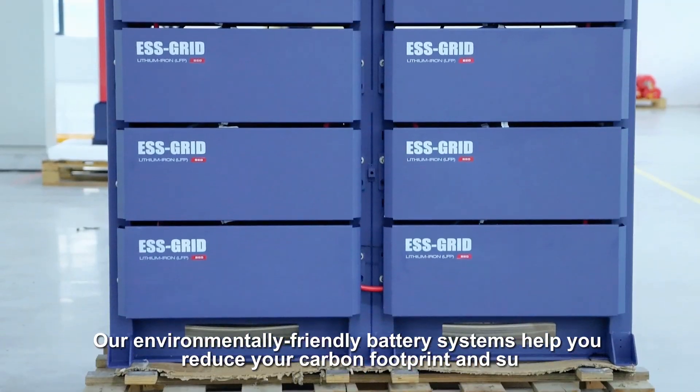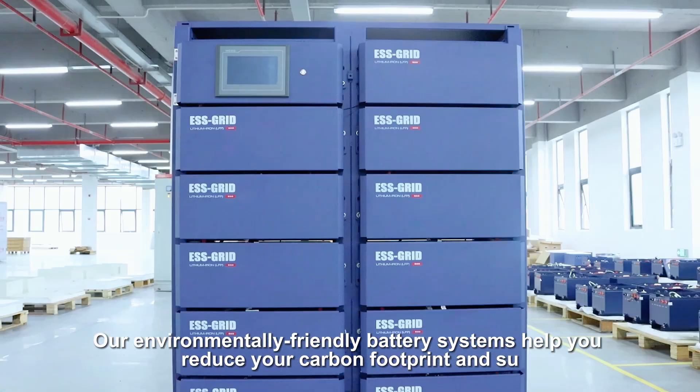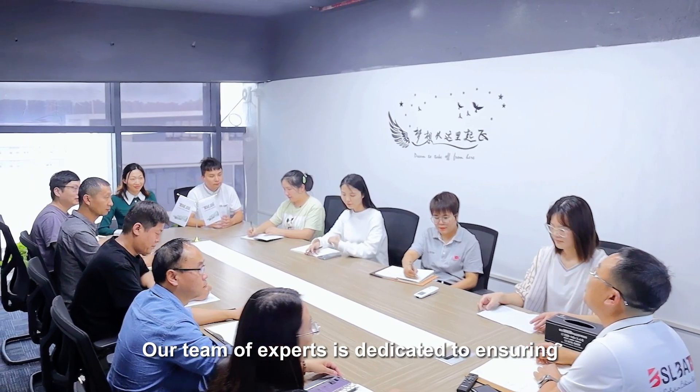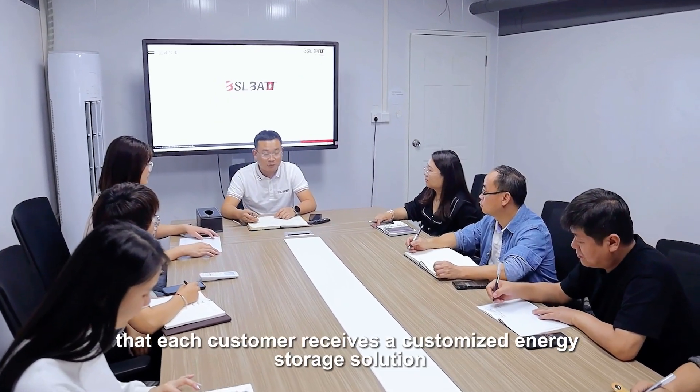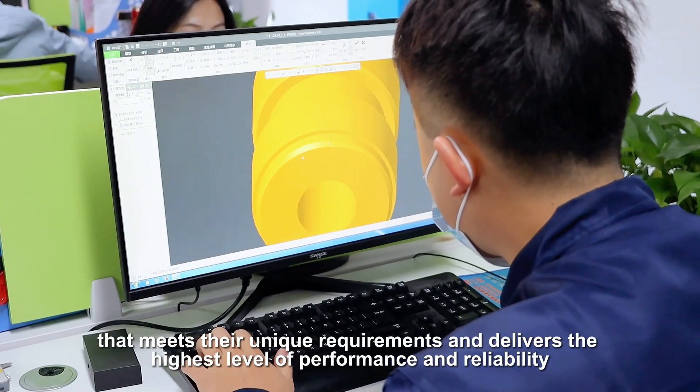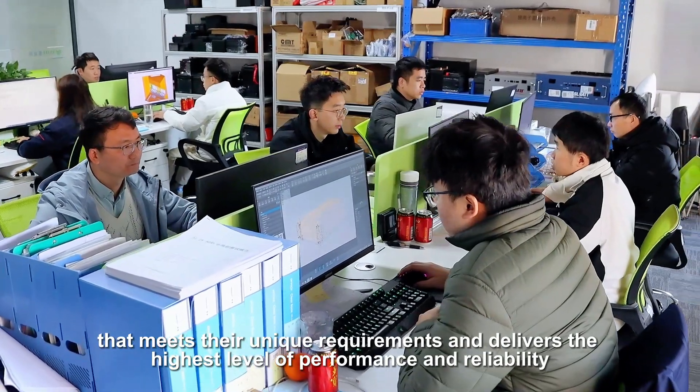Reduced Carbon Footprint: our environmentally friendly battery systems help you reduce your carbon footprint. Our team of experts is dedicated to ensuring that each customer receives a customized energy storage solution that meets their unique requirements and delivers the highest level of performance and reliability.